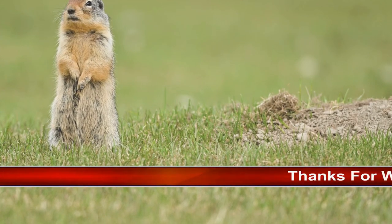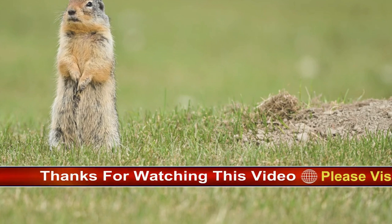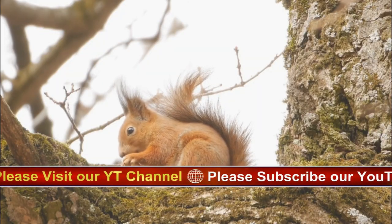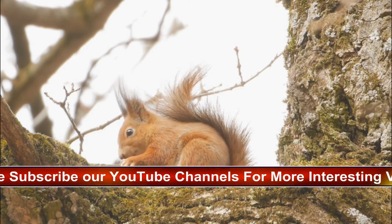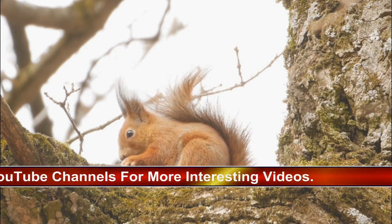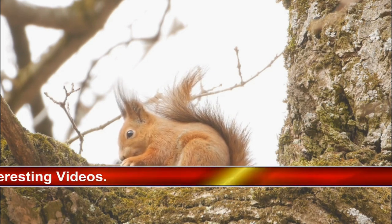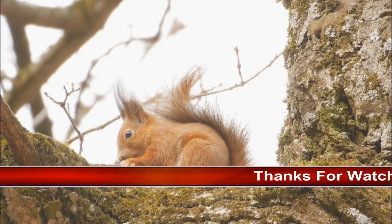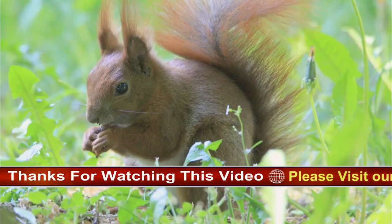Squirrels don't hibernate. Both red and grey squirrels are active during the day, all year round. Animals that hibernate, such as hedgehogs and dormice, have to build up fat reserves to survive through winter. Squirrels don't do this and instead rely on a steady supply of food from their underground stores. You may see squirrels less often in winter — when the temperature drops, squirrels may spend several days in their drey, keeping warm and dry. Apart from during the breeding season, squirrels tend to nest alone, though in winter multiple squirrels may share a nest to help keep warm.